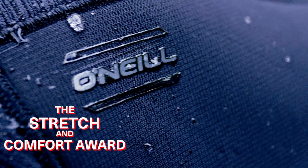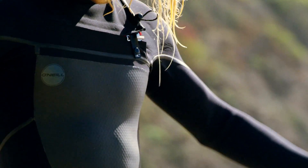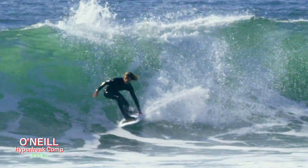When it comes to wetsuits, stretch and comfort are generally the same. O'Neal's Hyperfreak Calm, made from their TechnoButter technology, was similar to cuddling a kitten in a fleece bathrobe, and therefore won the award.